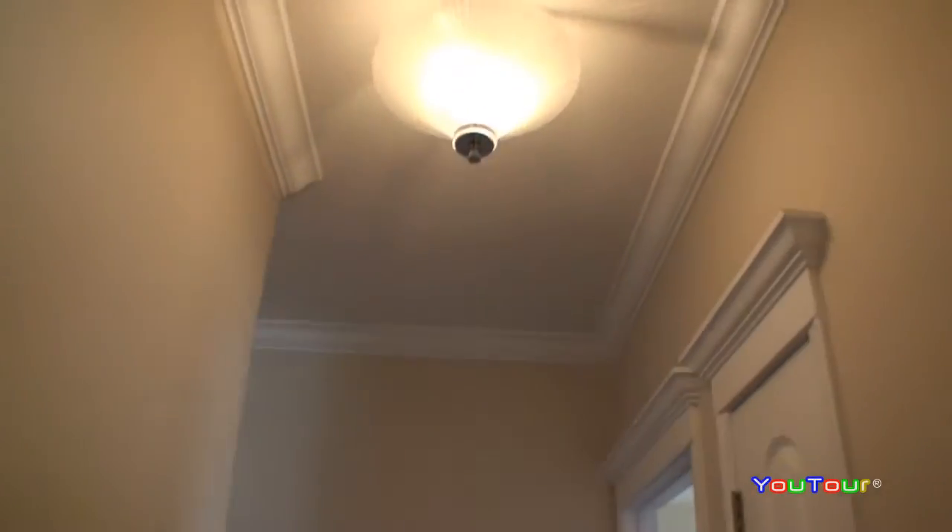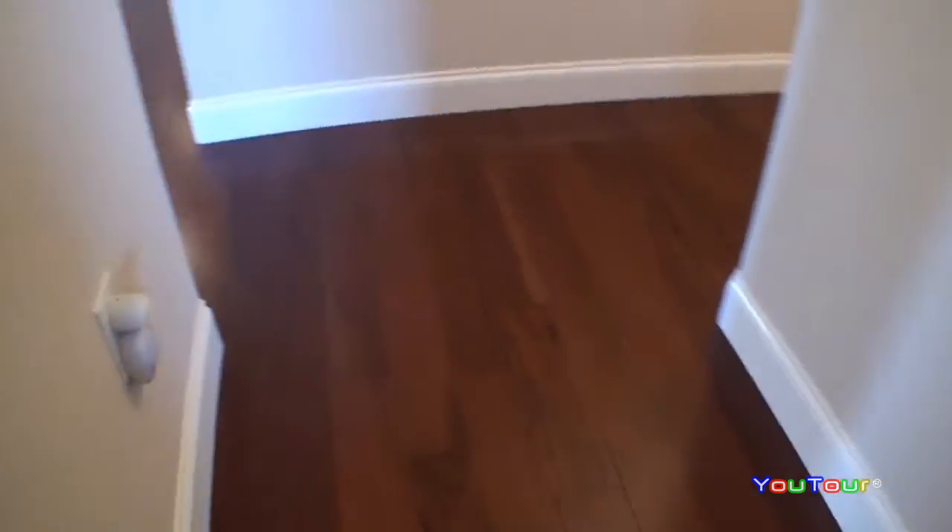Look at that vanity there — gorgeous quality in this home. Built last year, so we are one year young.